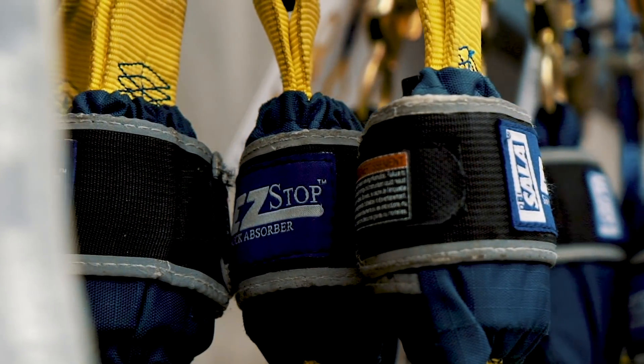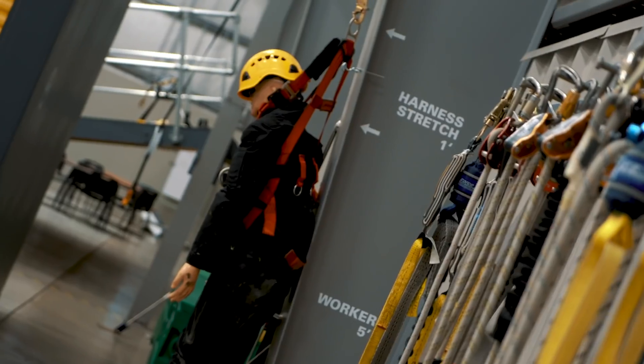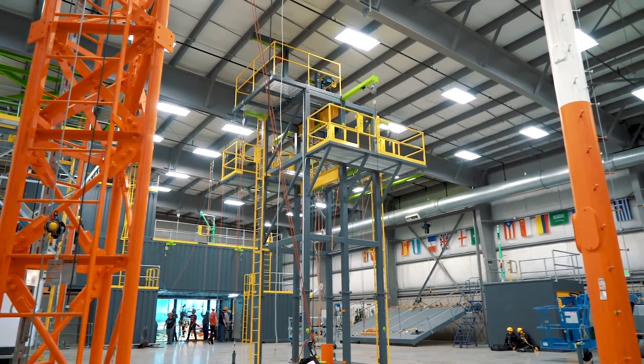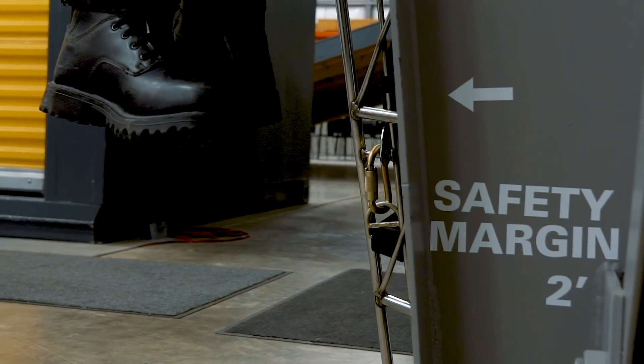Estimating clearance can be complicated or very simple depending on the system and how it's being used. But the key word that's often left out is estimating. It's important to take clearance estimates with a grain of salt and understand all the inconsistent variables and safety margins that are included in the clearance estimate.